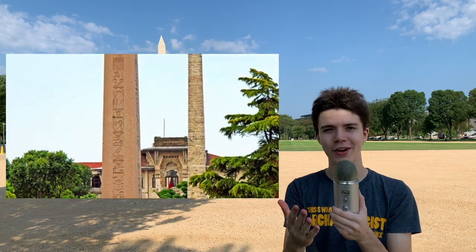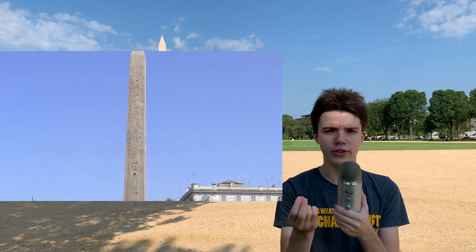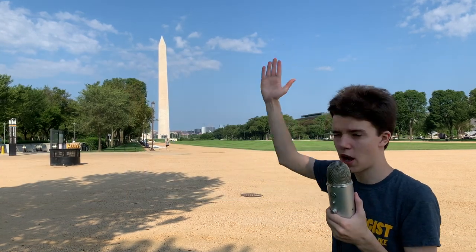So on to ancient Egyptian obelisks. What did they mean? Because we've got the Washington Monument to memorialize our nation's first president. But what did obelisks mean to the Egyptians? Well, one of their meanings was that they represented rays of light. They were connected with the sun, the sun god. They've got this straight up and down shape — it's like coming down from the sun.